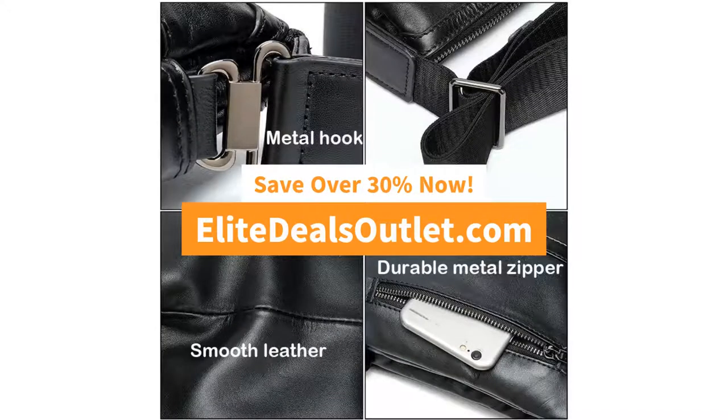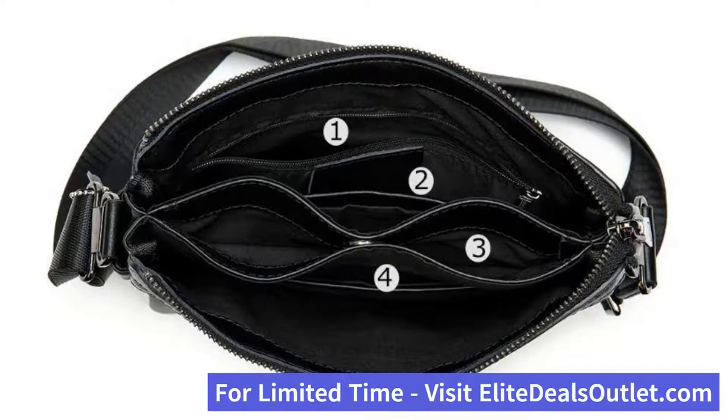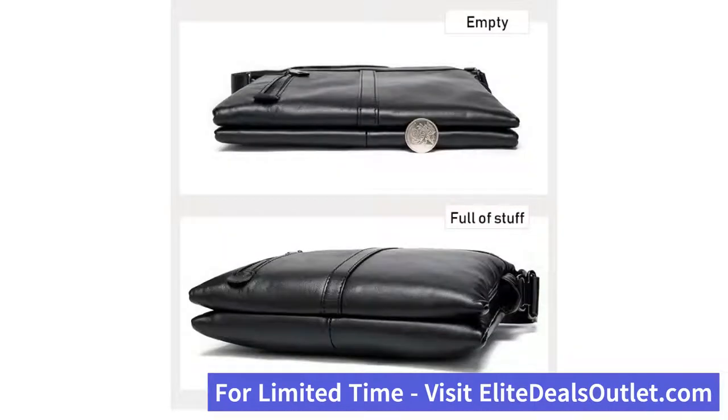It can fit a 10 inch iPad, your phone, a couple of documents, a small book, and maybe a couple of additional items. There's also a durable adjustable shoulder strap that is fastened with a premium metal buckle for additional styling on the bag as well.